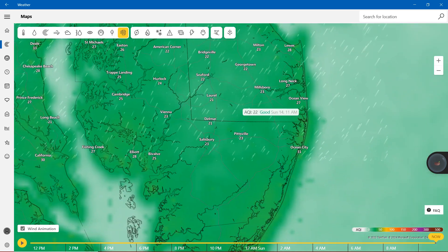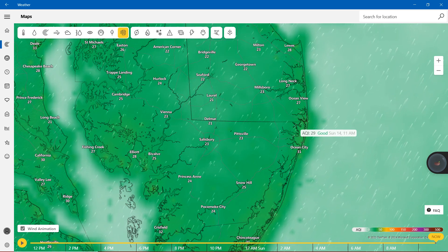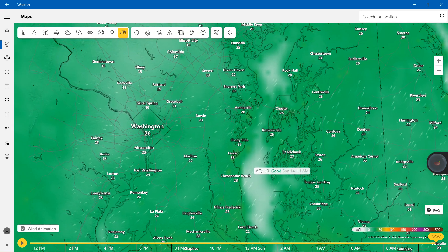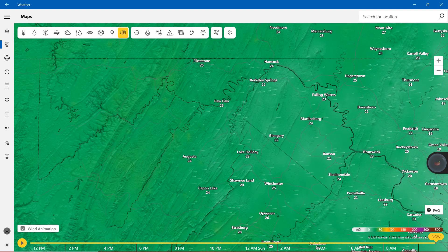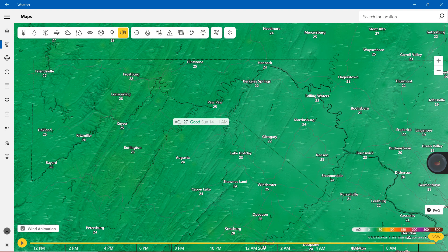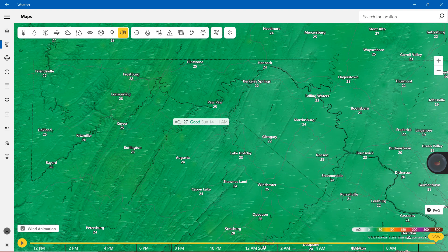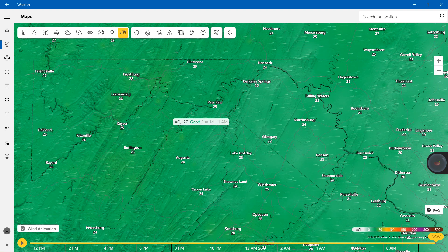Moving down the other side of Maryland: Ocean City showing 31, Snow Hill 25, Princess Anne 24. In Washington, Garrett County, and Allegany: Flintstone 25, Friendsville 27, Oakland 25, Hancock 24, Hagerstown 25, Frederick 22, and Johnsville 19.